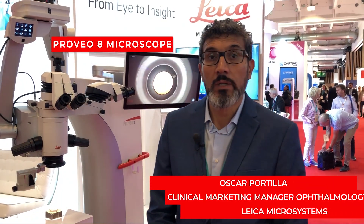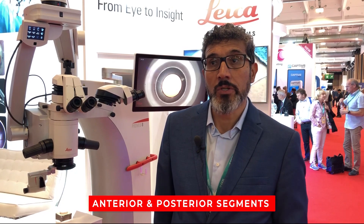So here we have the Proveo. It's our high-end microscope for anterior and posterior segment surgery. For anterior segment surgery, the illumination is LED and we have coaxial illumination with a stable red reflex.